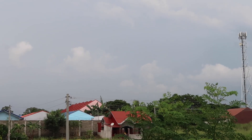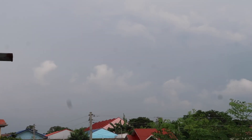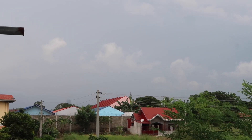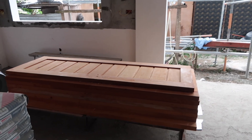Today looked pretty decent this morning, but this afternoon it has just been thundering and thundering — no rain yet. That's coming though, I think. Hopefully so I don't have to water this evening.